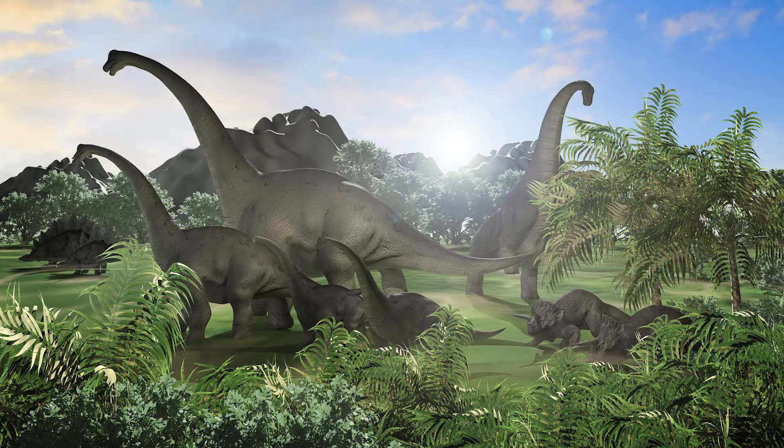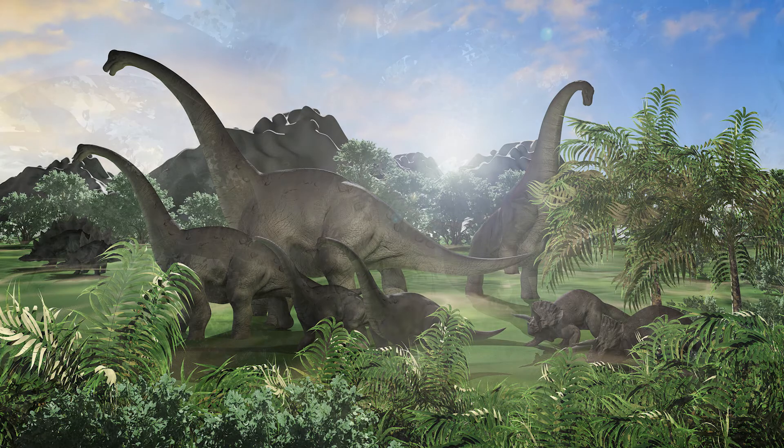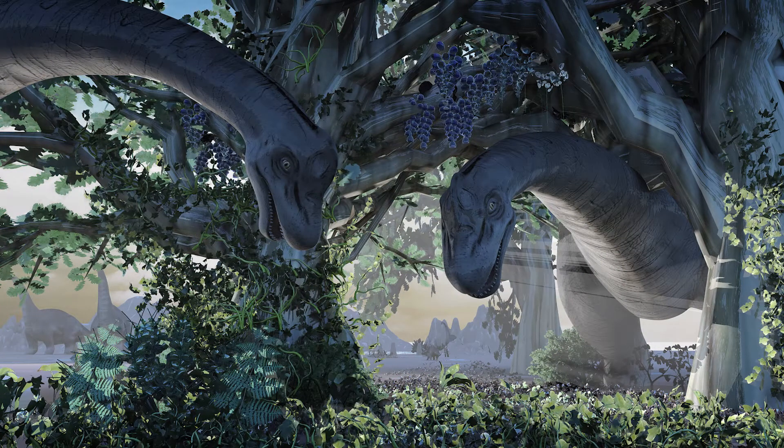The name means 'armed lizard,' referring to the interesting nature of Brachiosaurus's legs, which are longer at the front than the back. Another feature of Brachiosaurus is its long neck.